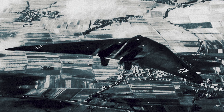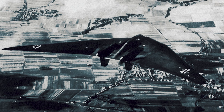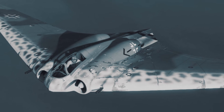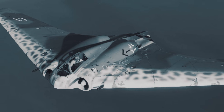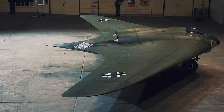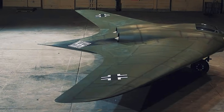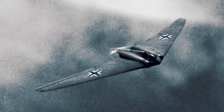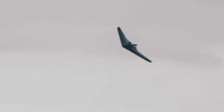The Ho-229 is one of those airplanes that still feels modern when you look at it today. A flying wing isn't just a styling choice — it's a promise: less drag, fewer protrusions, and the potential for remarkable speed and efficiency, if you can make the stability and control work. Pair that concept with jet power, and you get what the Horten brothers were chasing: a true future jet, the kind of aircraft that made post-war engineers lean forward and ask, 'Wait, they were doing this in 1944?'